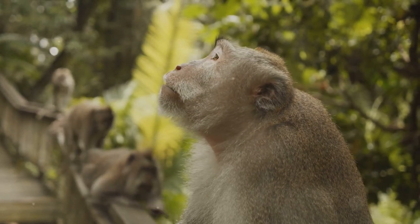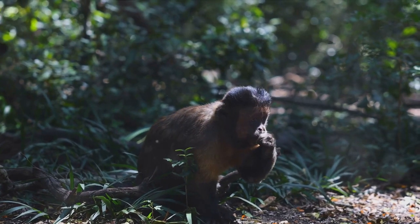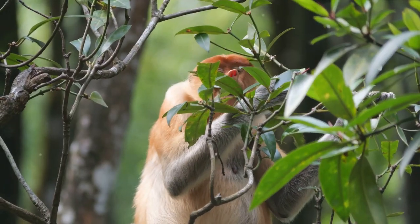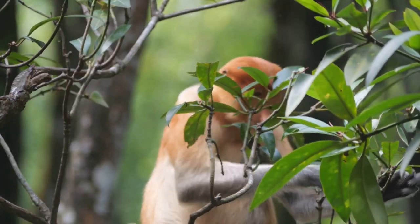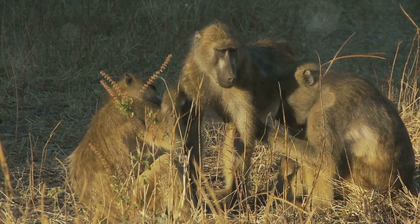The answer lies in a concept that has shaped life on Earth for billions of years: evolution. Evolution, driven by natural selection, is the process by which species change and diversify over time in response to their environment. In the Amazon, where resources are plentiful but competition is fierce, monkeys have evolved in a myriad of ways to survive and thrive. Some have developed long prehensile tails to navigate the high treetops, while others have evolved sharp, strong teeth for cracking open hard nuts and seeds.